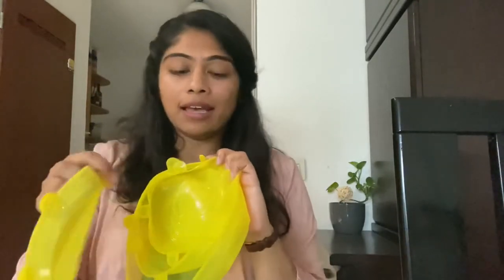Another way to reduce using plastic in the kitchen is to stop using cling wrap and start using reusable silicone lids. As you can see, they come in different sizes. You can use them to cover leftover food or to cover different size vessels and fruits as well.